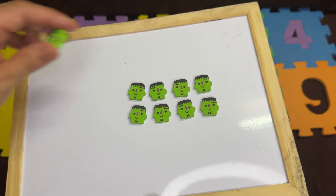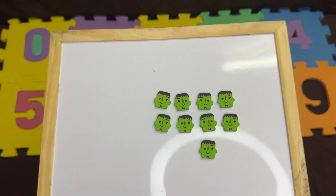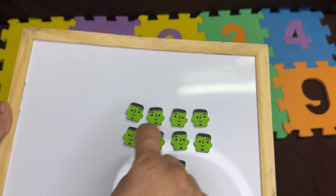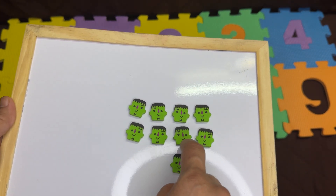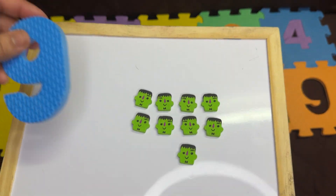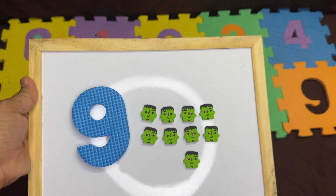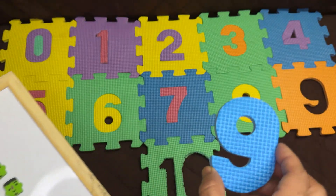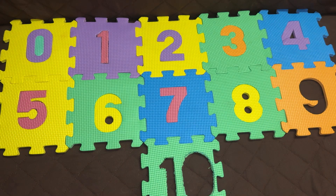So how many erasers will we need for the next number? One more. Let's count again: one, two, three, four, five, six, seven, eight, nine. After eight, it's the number nine. This is nine. After eight, it's the number nine. Let's solve the puzzle.